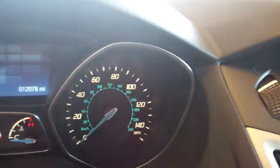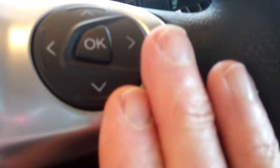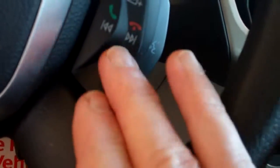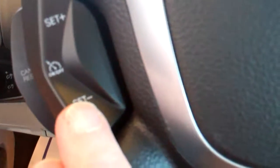It also has displays up here for your radio dial, and displays that are easy to read for your odometer and tachometer. There are nice buttons on the steering wheel to take care of changing your radio stations, and you're able to mute your radio here when you're on the phone.